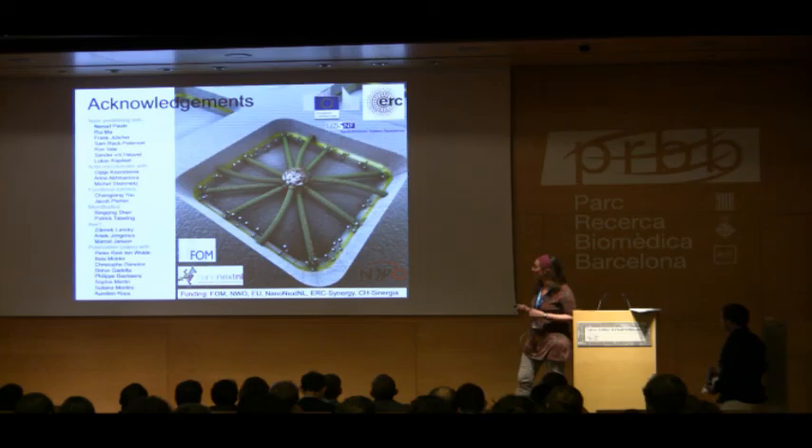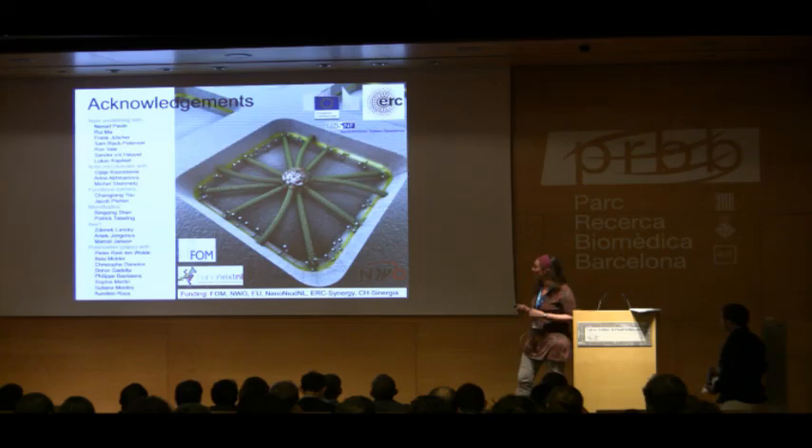With that I want to stop. I want to acknowledge the many people we collaborate with that helped us, specifically the people I've mentioned on the aster positioning project, and I would like to thank you for your attention.